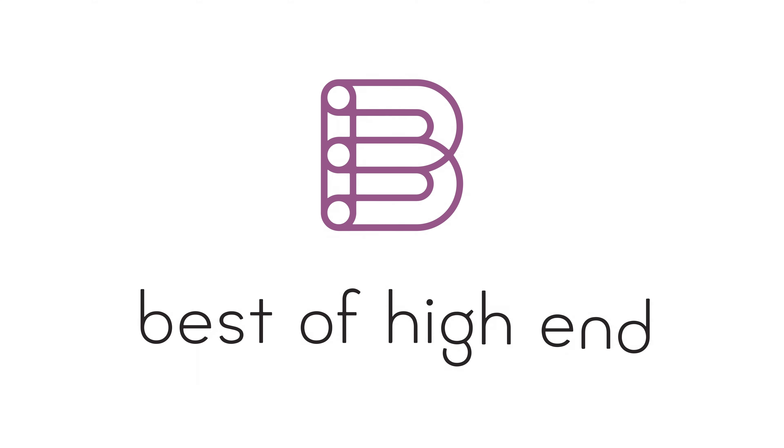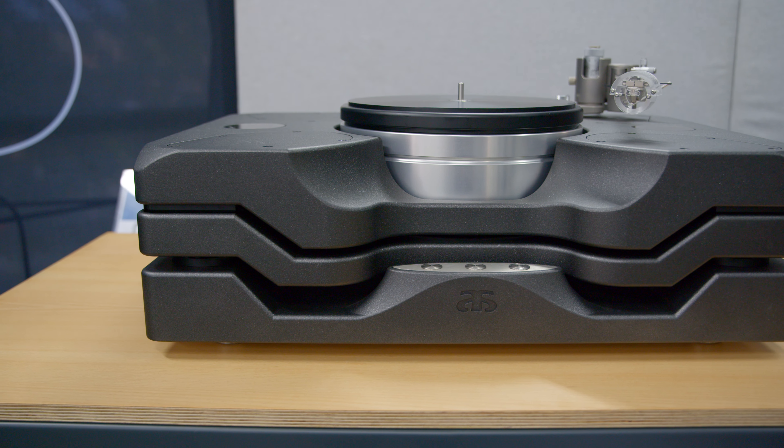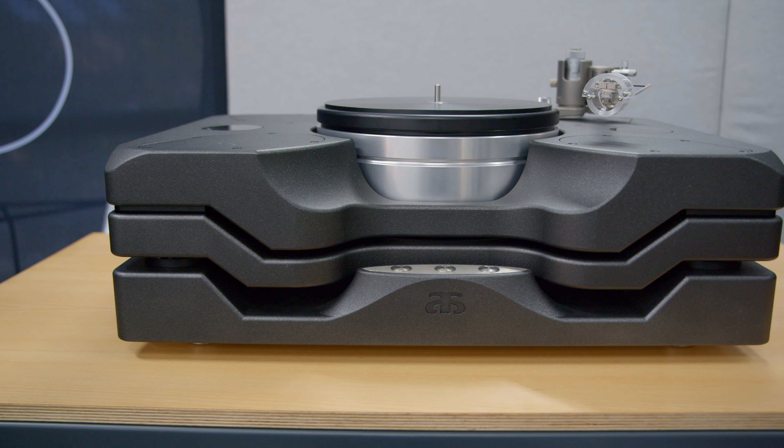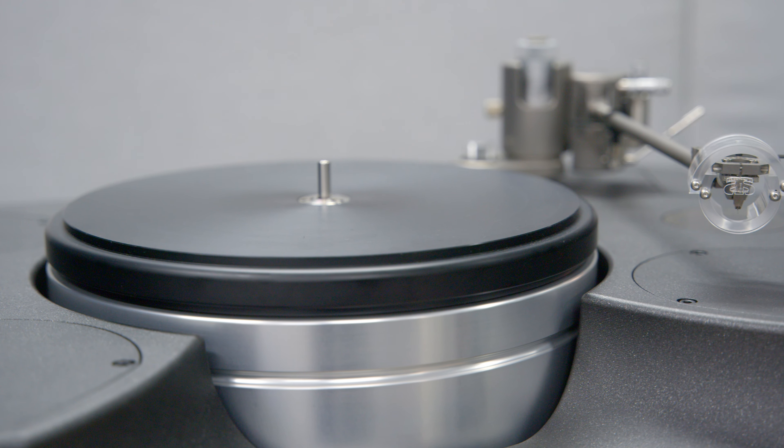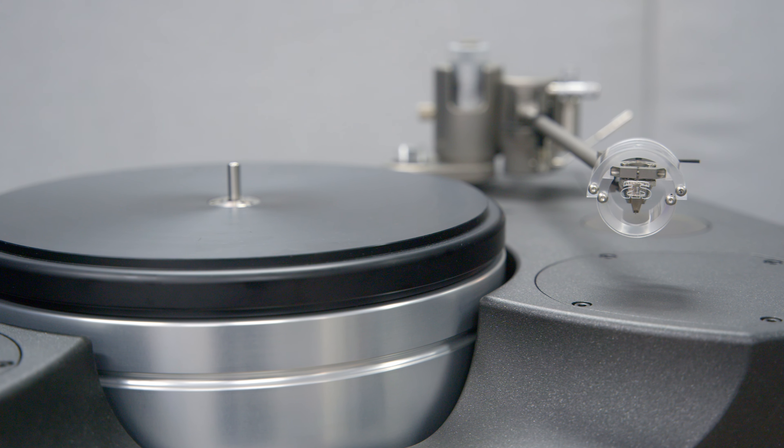Best of high-end. Experience the beauty of audio and video. Hello and welcome. Let me introduce our latest developments which we present here at the Munich High-End Show 2024.